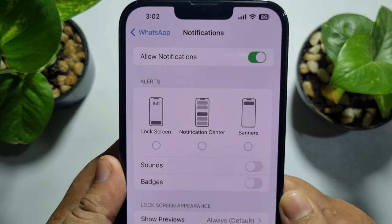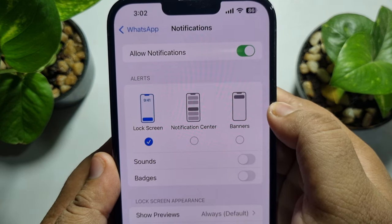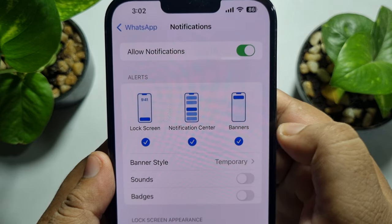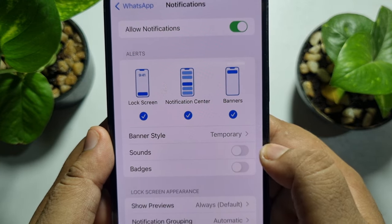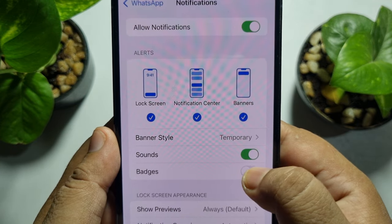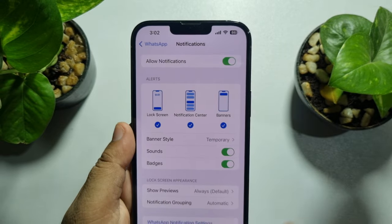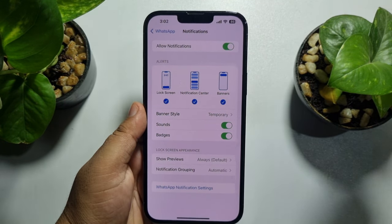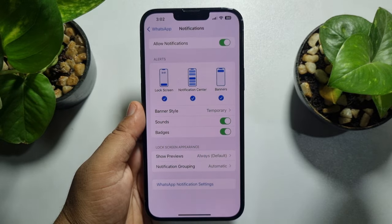Under Alerts, make sure to enable Lock Screen notifications, then Notification Center, and also Banners. Also enable Sounds and Badges. Now you should get notifications from WhatsApp on your iPhone lock screen and home screen.